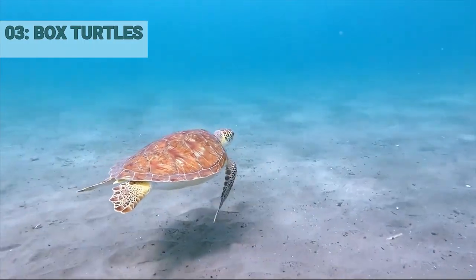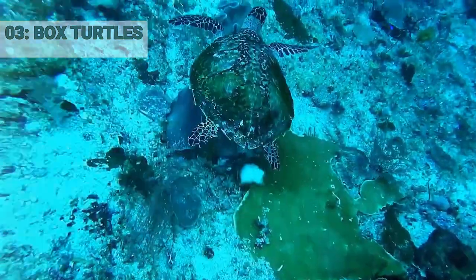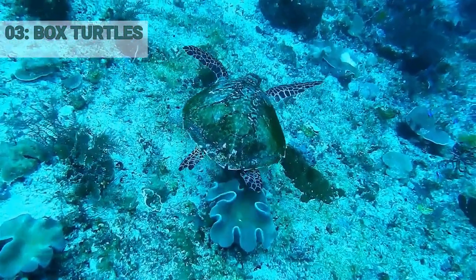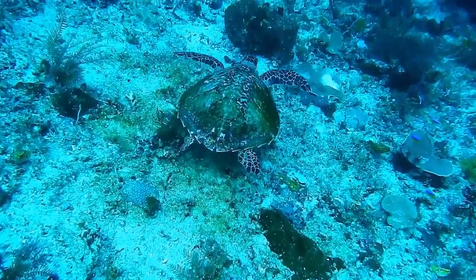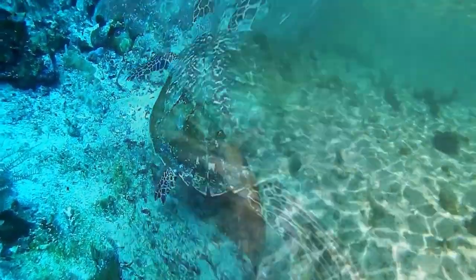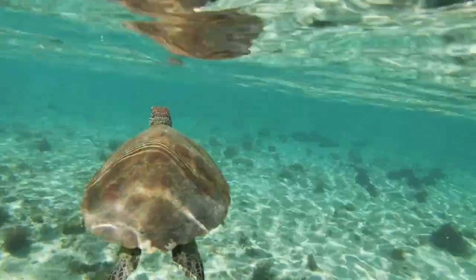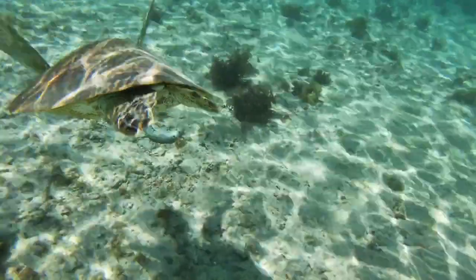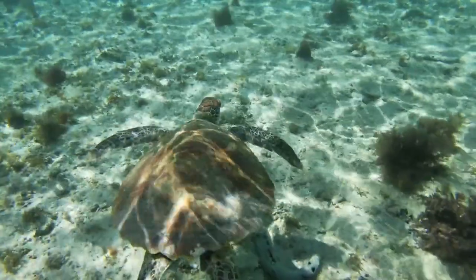Number 3: Box turtles. Box turtles are a type of land turtle found in the United States and Mexico. They are known for hibernating in the winter. During the cold winter months, box turtles will bury themselves in the ground and enter into a state of dormancy or hibernation, which helps them conserve energy and survive the cold temperatures until spring.